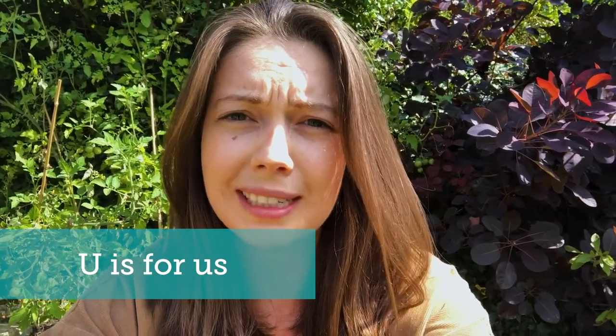U stands for us. There are nearly 200 of us working on the project across England and Wales, looking after over 7,000 hectares of sand dune. This includes ecologists, conservationists, rangers, wardens, communications and engagement staff, project management, and finance and admin teams. We're a partnership project between Natural England, Plantlife, Natural Resources Wales, the National Trust and the Wildlife Trusts, supported by the National Lottery Heritage Fund and the EU Life Programme. This is the only video in the series not filmed on a sand dune, because not all of us work on site all the time — but we're still an important part of what the project does.